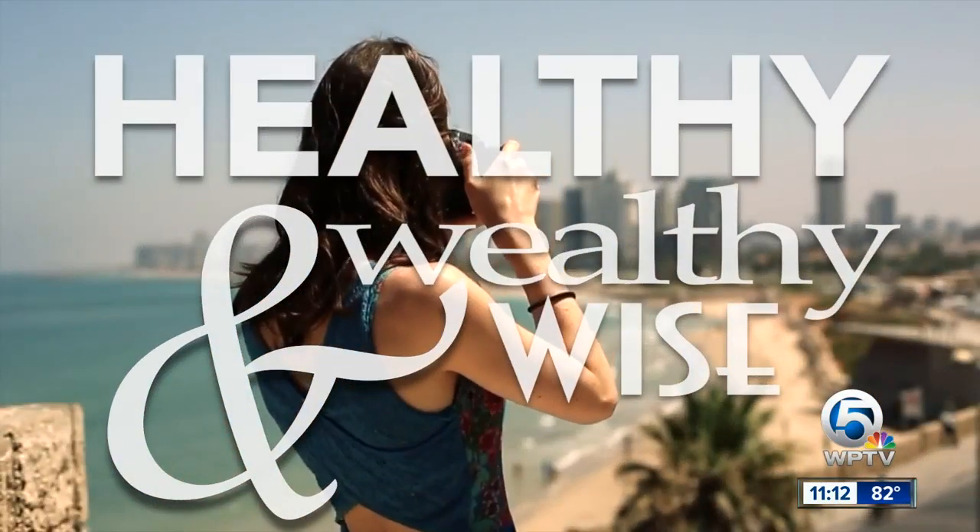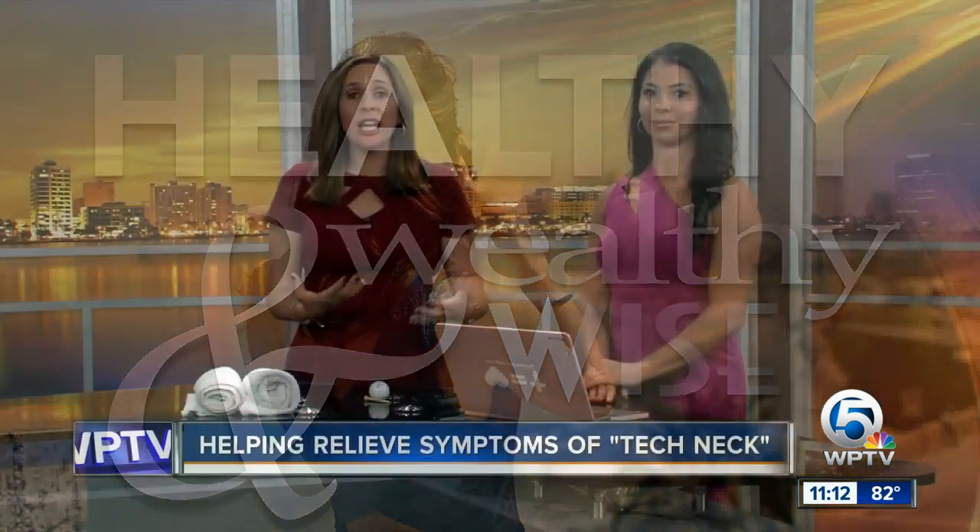Poor posture continues to be a problem with so many of us, especially as we're glued to our phones and computers — we've always got that screen in front of us. So in our healthy, wealthy, and wise segment today, here with a few ways to deal with tech neck is Janelle Rufa, a certified Pilates fitness instructor and Miss Palm Beach USA. Let's get down to business.